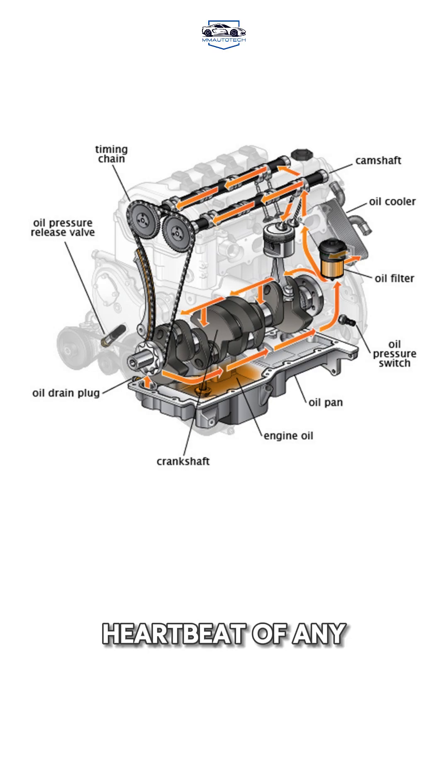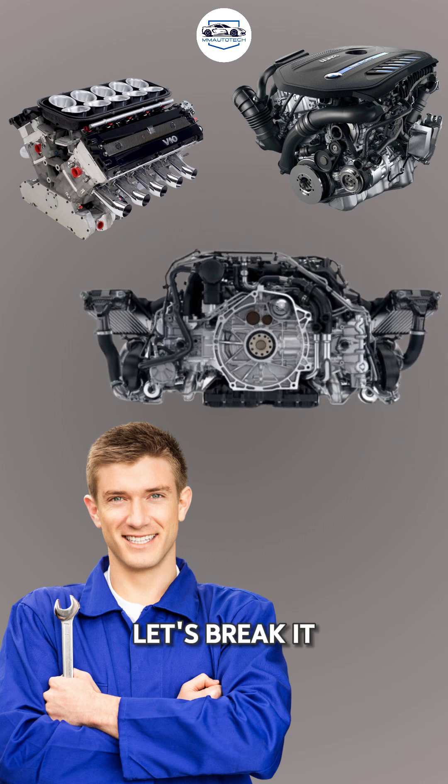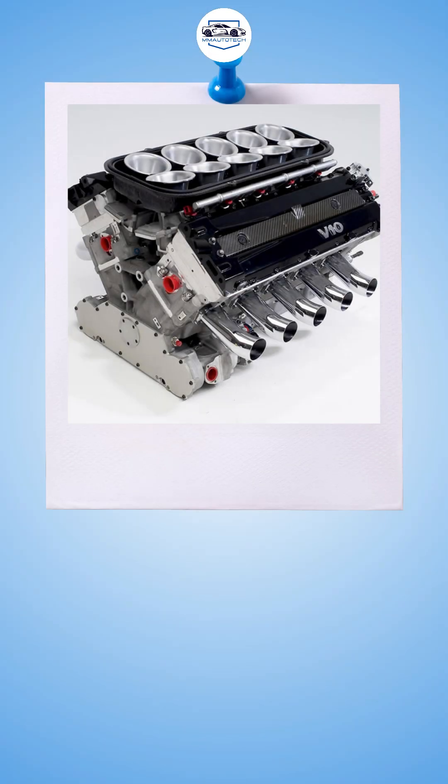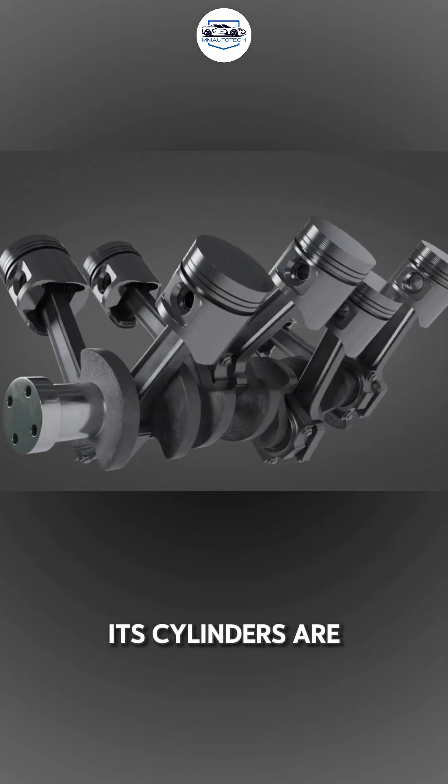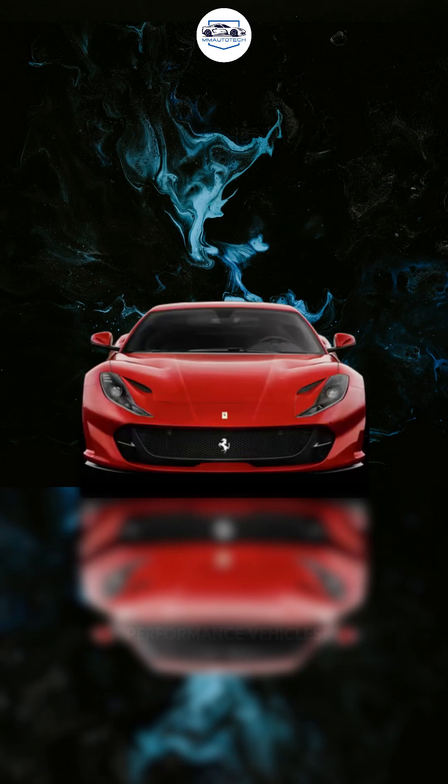Engines are the heartbeat of any vehicle. But did you know there are three main types of engines? Let's break it down. First up, the V-engine. Its cylinders are arranged in a V-shape, making it powerful yet compact. Perfect for sports cars and high-performance vehicles.